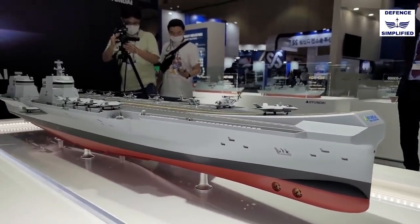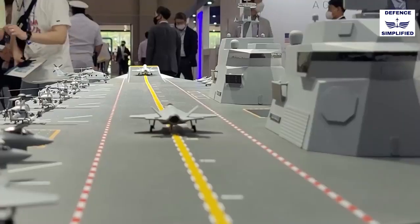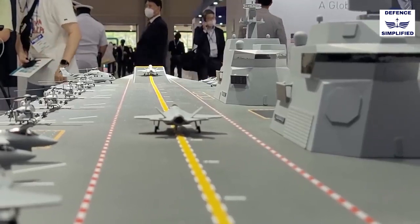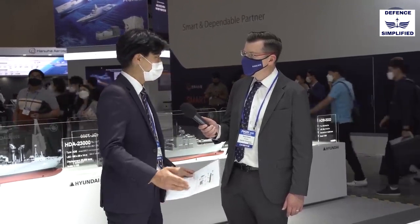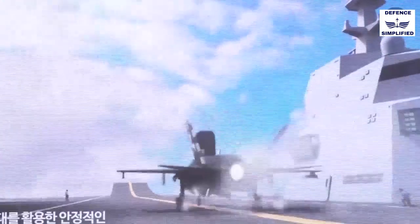Our model has a length of 270 meters and a width of 60 meters. Light displacement is 30,000 tonnage, which means we are focusing on expanding flight deck area without changing any displacement, by design optimization.